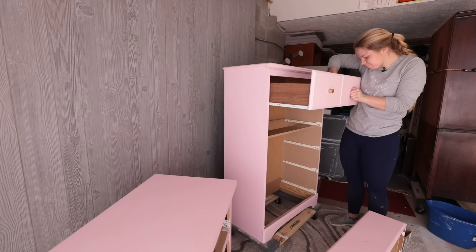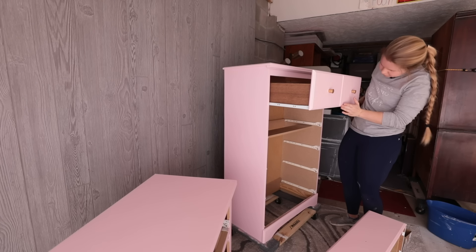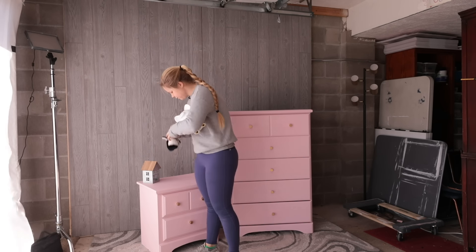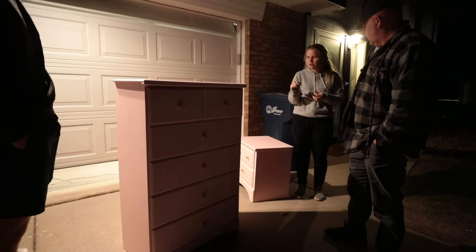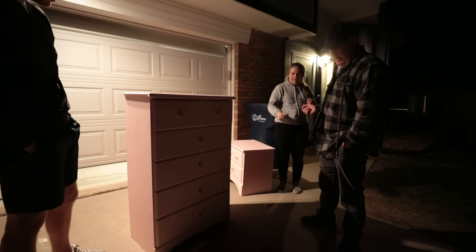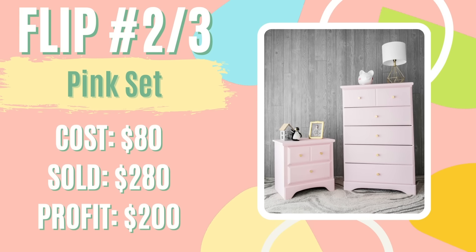I applied new hardware on all of the drawers and had to go through a little bit of trouble to get the drawers aligned correctly, but I posted it on Facebook Marketplace for $280. Not much longer than about five or six days, I had a full price offer of $280, and a grandpa came over and picked up this set for his little granddaughter. It was really fun to see that pink set going to a new family who is really going to truly love it. I ended up spending about $80 total between buying the dresser, the nightstand, and all the new materials, so I came away with a profit of $200 toward my student loan debt.